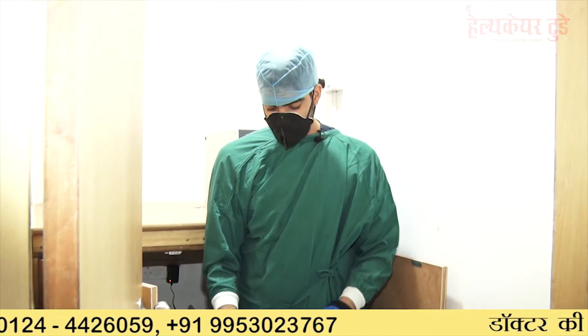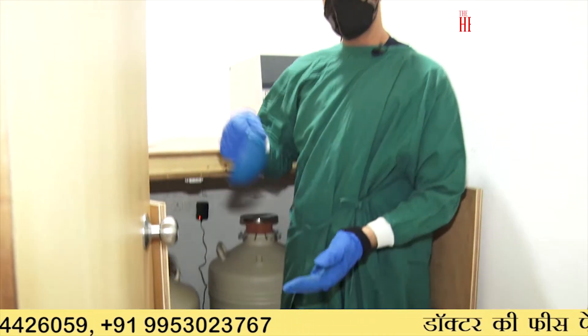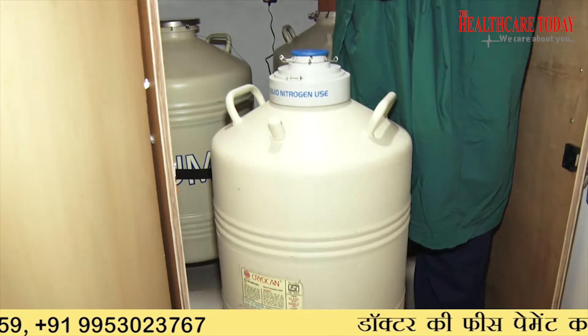This is our storage liquid nitrogen tank, in which we store excess liquid nitrogen to top up our main tanks on a weekly basis.